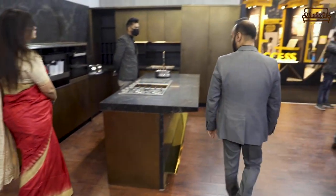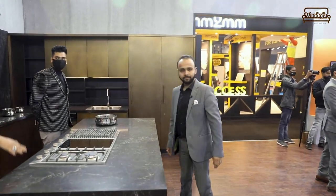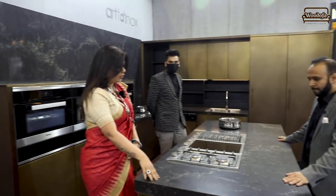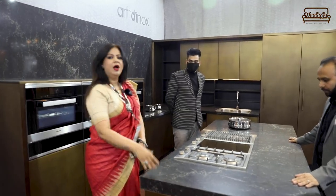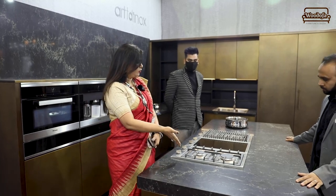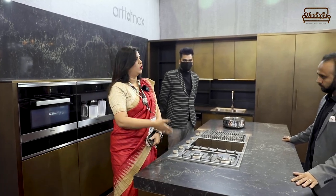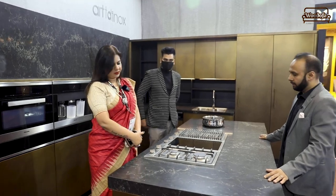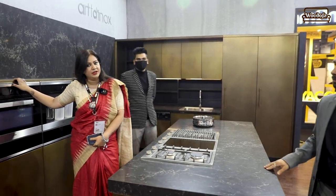Now let's look at the more luxury kitchen — this is Artinux, the bespoke series. The countertop is again Caesar stone. The appliances can be curated to your preference — whether Miele, Sub-Zero, or any appliance of your choice. They don't push any particular brand. This is also stainless steel in materiality.